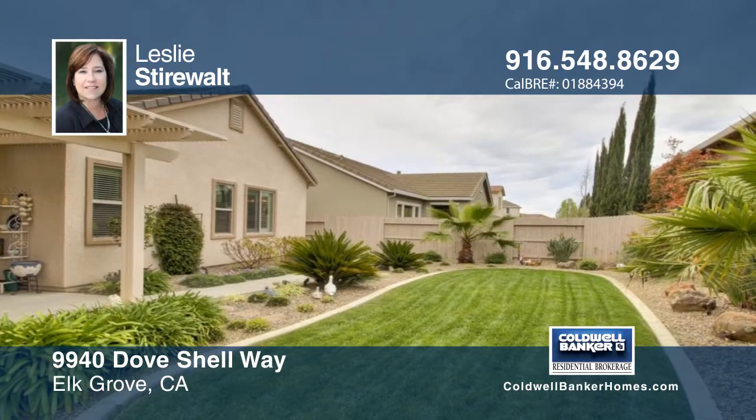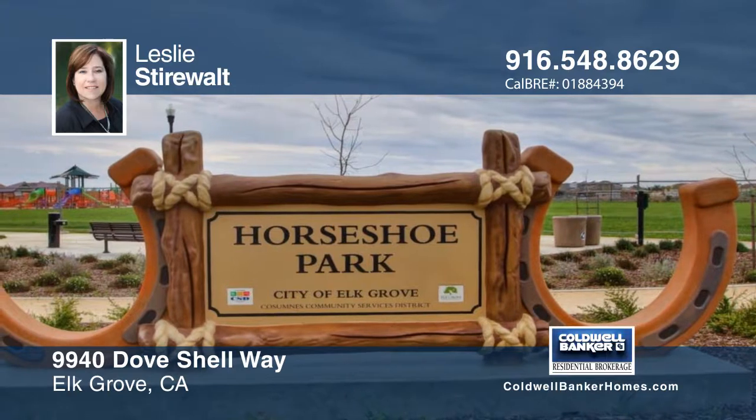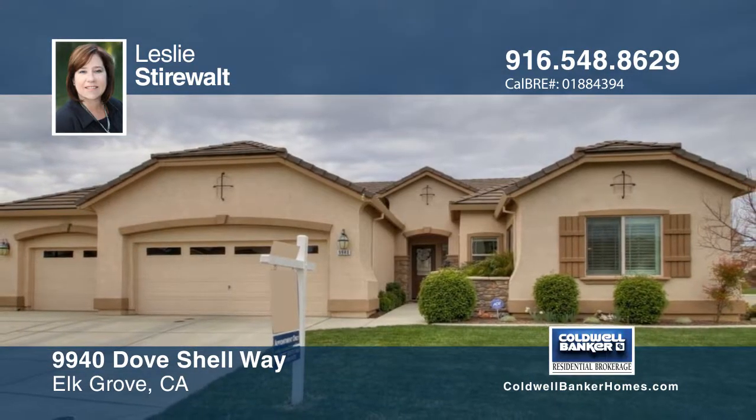The beautifully landscaped backyard features a covered patio perfect for relaxing and entertaining. Leslie Stierwald would love to help you make this home yours. Call now to learn more.